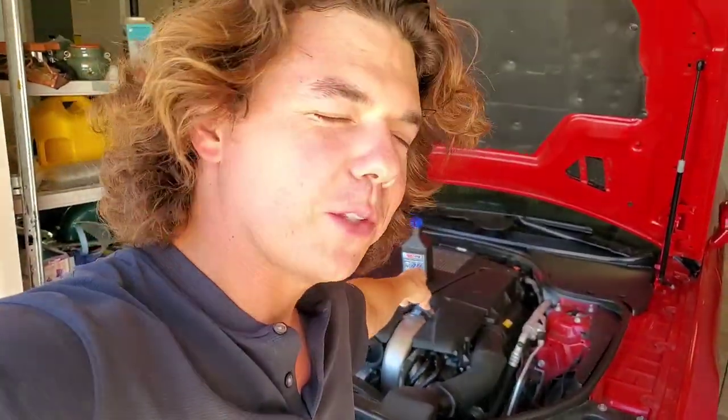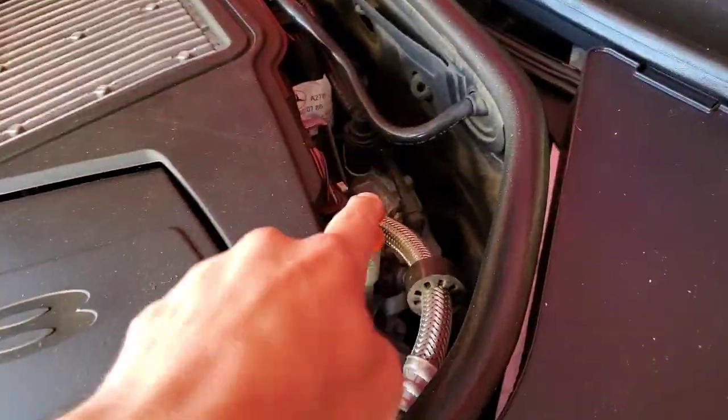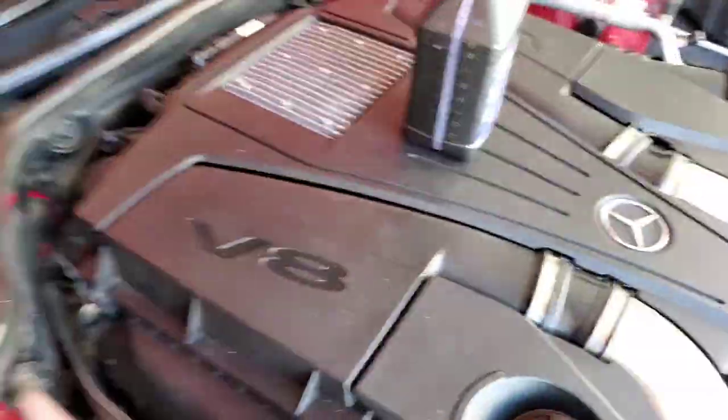We're on to this 2013 SL 550 Mercedes. You can see there's an oil dipstick, but there's no transmission fluid dipstick. And basically, that's what a sealed transmission is — you look for it, and you can't find it.